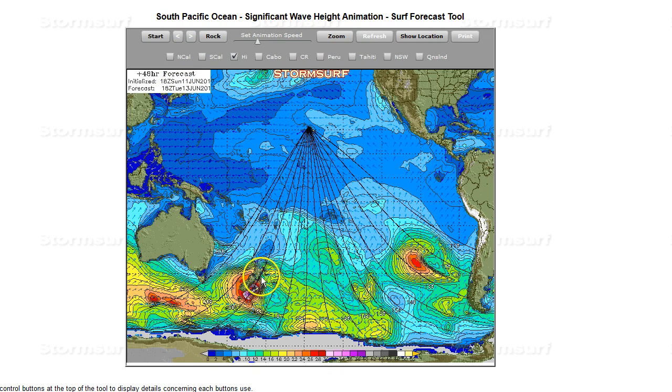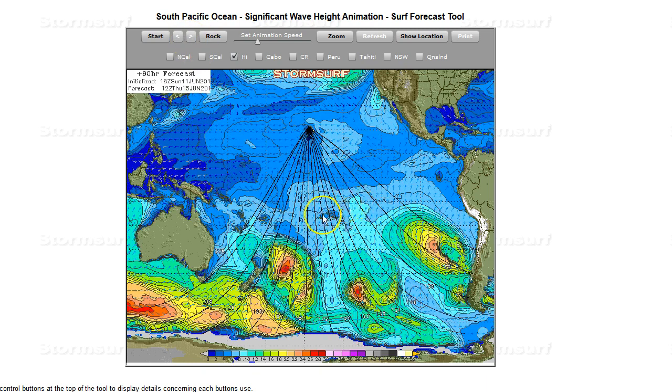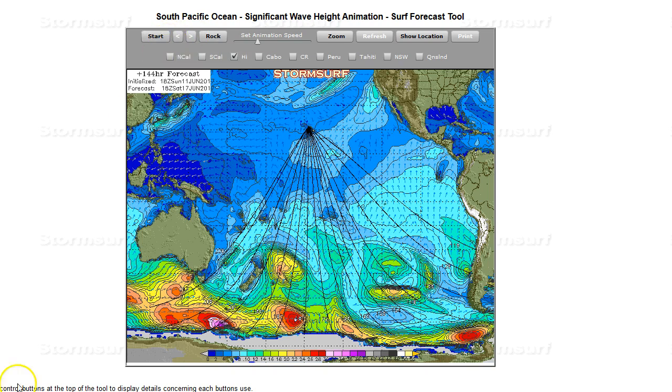But the second system forecast on Tuesday — there's the great circle path — just watch how this system lifts right up along the path. Tahiti's just a little bit off to the side, much the same thing for Tahiti. And there's that secondary system as well. Let's do the same thing for Tahiti.